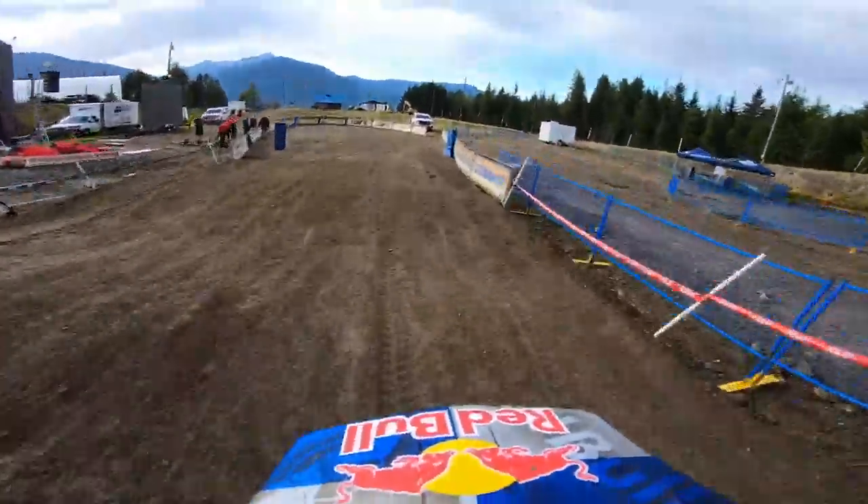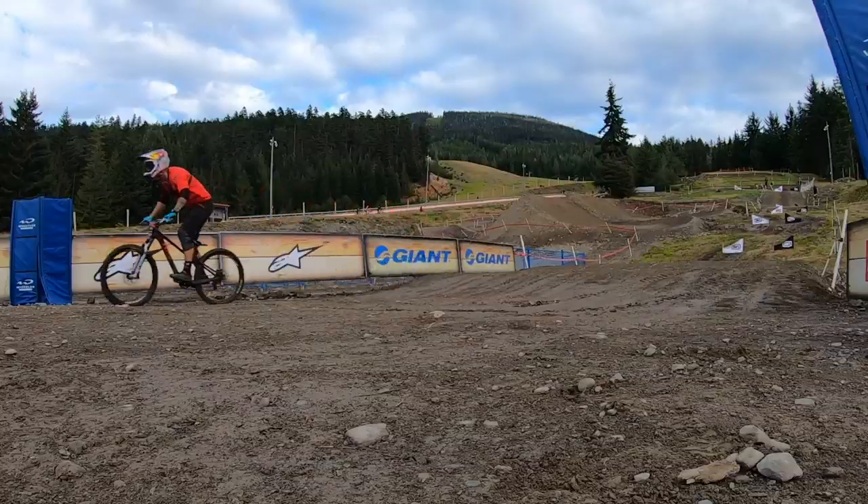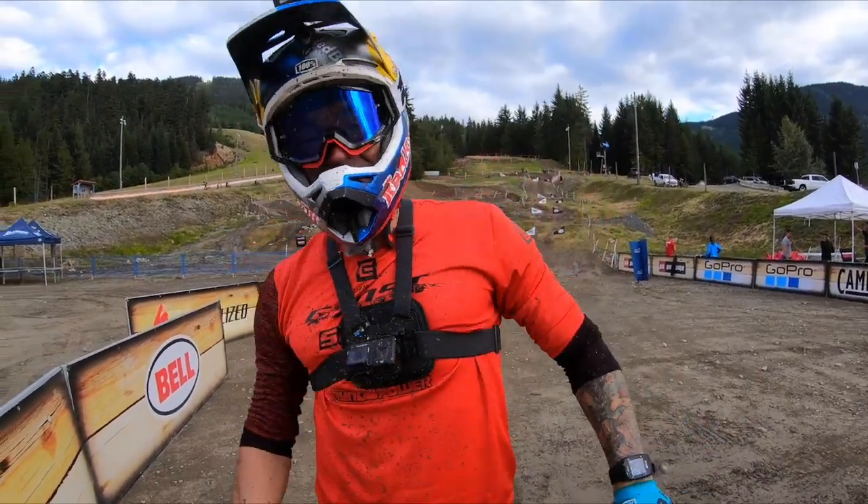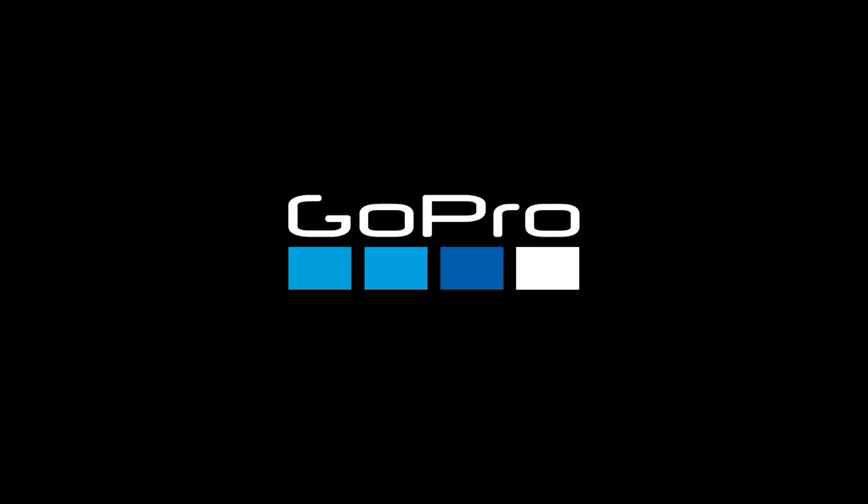Getting to the finish line. Oh man, it's muddy. And we're here. Man, this was wild! So guys, that was the GoPro course preview.